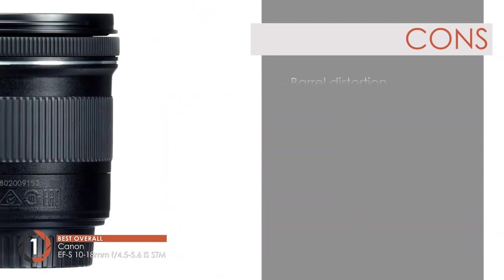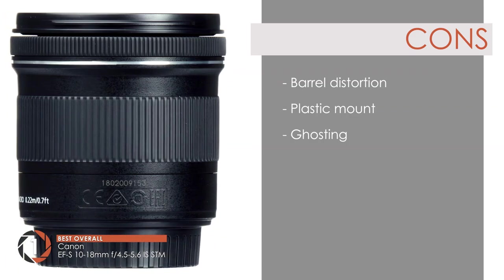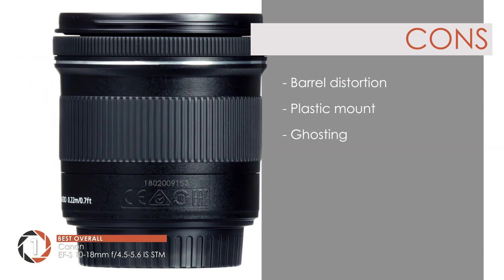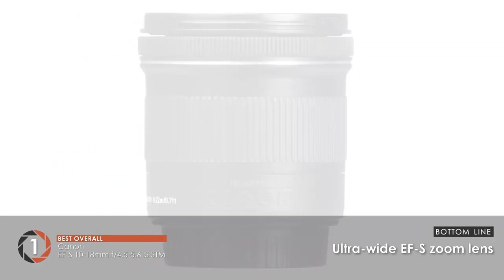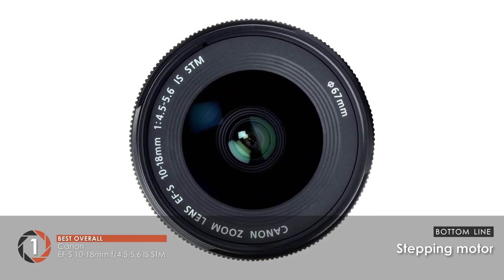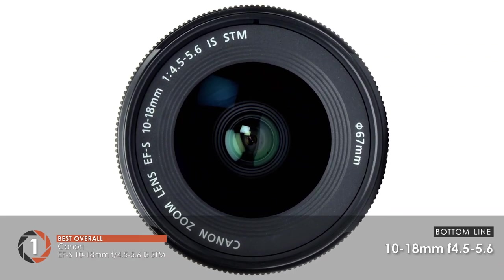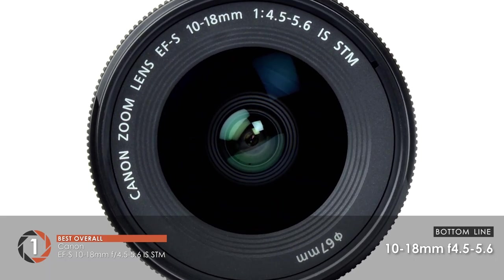However, there is barrel distortion in some cases, the mount is of plastic build quality, and there is ghosting when shooting light sources. Bottom line: it comes with an ultra-wide EF-S zoom lens with a stepping motor installed for silent video shooting. It features a 10-18mm focal length and F4.5-5.6 maximum aperture.